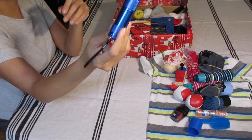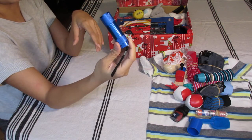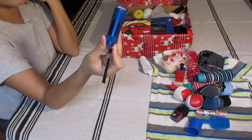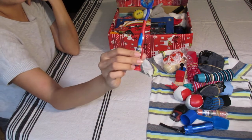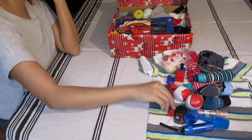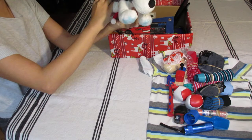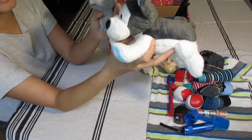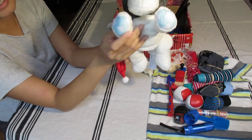A blue flashlight — my niece and nephew started playing with flashlights when they were two years old, and toddlers just love them. I also got a Paw Patrol toothbrush.